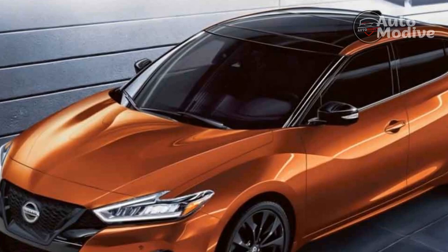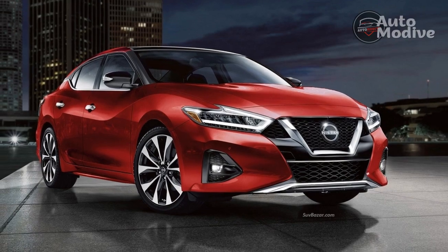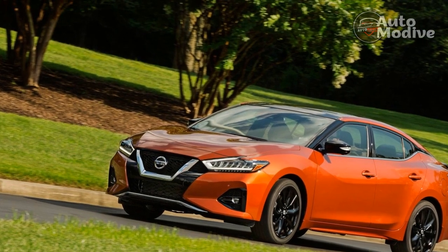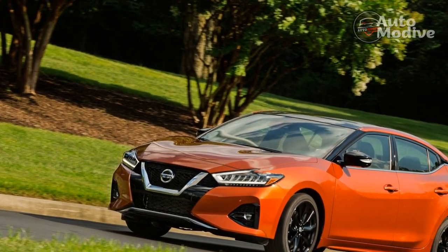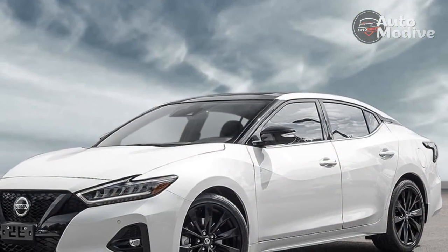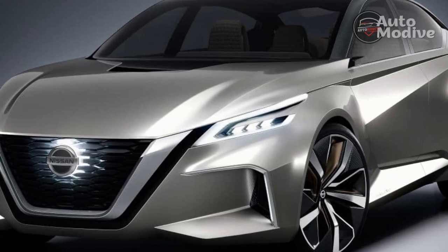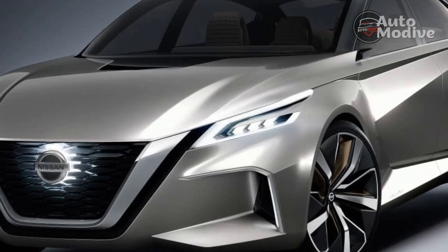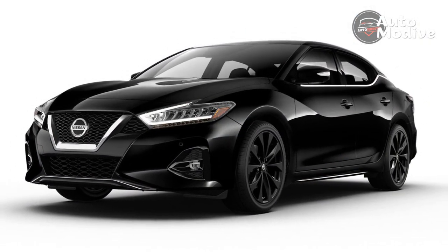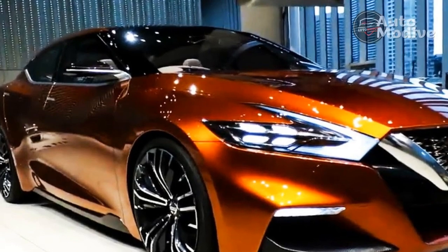Dimensions. The Maxima is classified as a full-size sedan and is nearly the same size as competitors such as the Toyota Crown and Dodge Charger. Photos do not do this car justice — out in the real world, it seems larger and has more of a striking presence. The 2023 Maxima has an overall length of 192.8 inches, a width of 73.2 inches without the mirrors, and a height of 56.5 inches. The track width is 62.4 inches front and rear, and it rolls on a 109.3-inch wheelbase. The base model weighs 3,608 pounds, the SR weighs 3,717 pounds, and the Platinum comes in at 3,730 pounds.